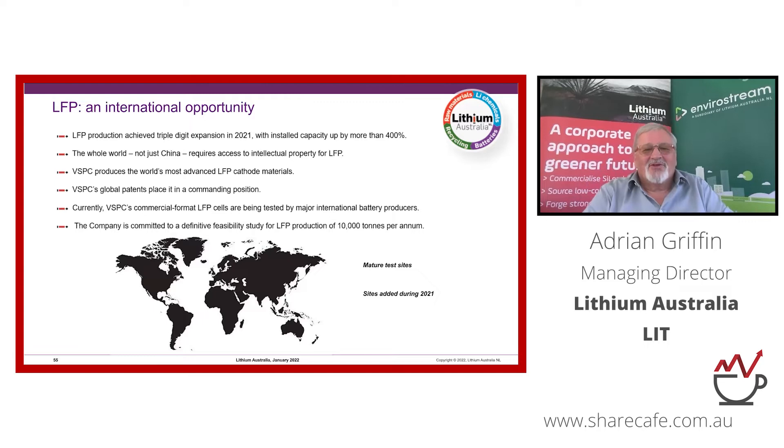On an international basis, 98 percent of LFP is produced in China. It now commands 52 percent of battery chemistries and is the most rapidly advancing part of the battery world. With only two percent produced outside China, that creates a fantastic opportunity, particularly when protected by international patents. LFP is going global with the likes of Tesla, Ford, Stellantis, and VW. The company has committed to a definitive feasibility study, which has commenced.